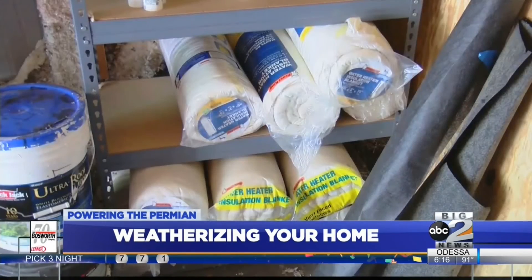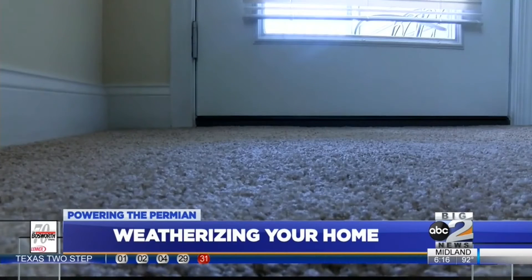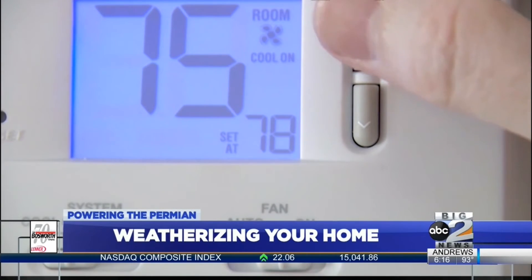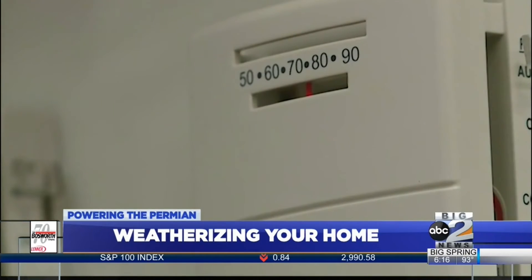Weatherization also looks at how efficient your doors and windows are. If your home has older doors and windows, chances are they don't meet current energy efficiency standards. According to a study by the U.S. Housing and Urban Development, in the current day and age, the whole-house systems design is what can keep energy costs lower in your home.